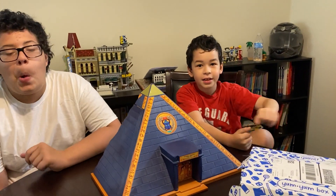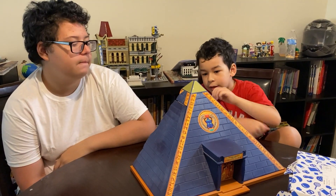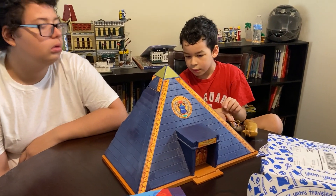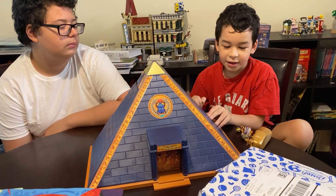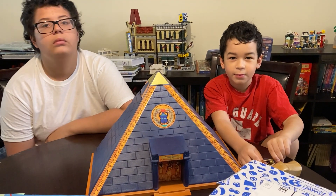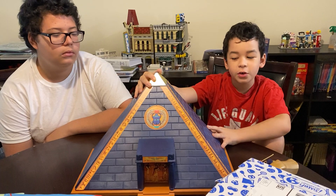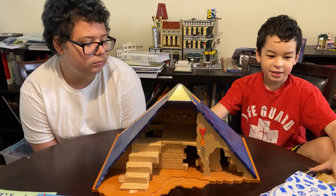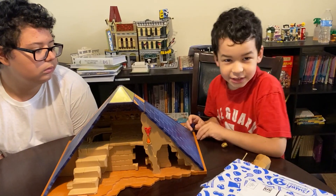For Daniel, I like to find something he can play with while we're doing some of the reading, since he's younger and active. Daniel, do you want to show them your toy? We just happen to already have this Egyptian temple toy. When I turn it around, it's going to be a whole different view — it's an Egyptian temple. It has, like, a drink inside.